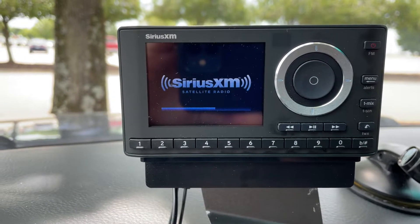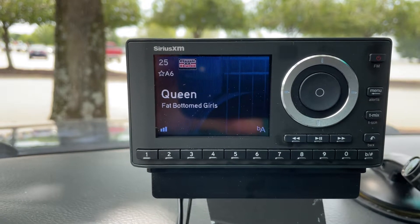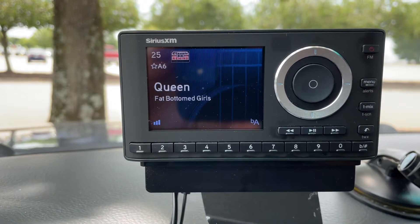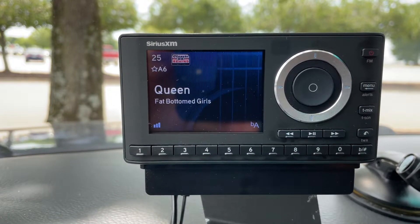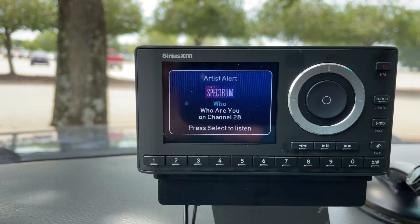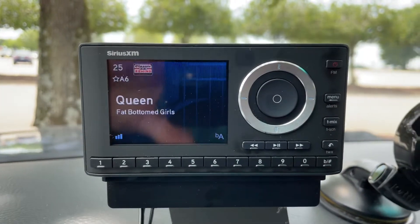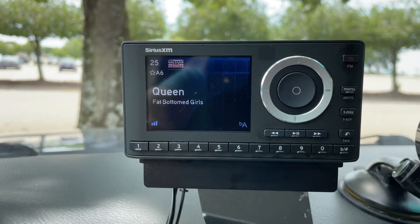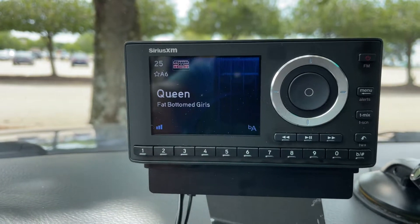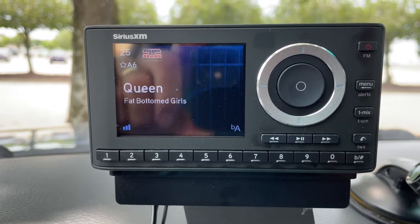Hey everybody, listen to this pause in the song for me, please. All right, that's what I'm asking your help for. I want to know from you all, on your portable Sirius XM radios — not anything that's built into the dash — when you get a song alert or an artist alert, how does your radio respond? This one pauses the song, gives me the doo-doo-doo-doo, and then it continues on from where it stopped.